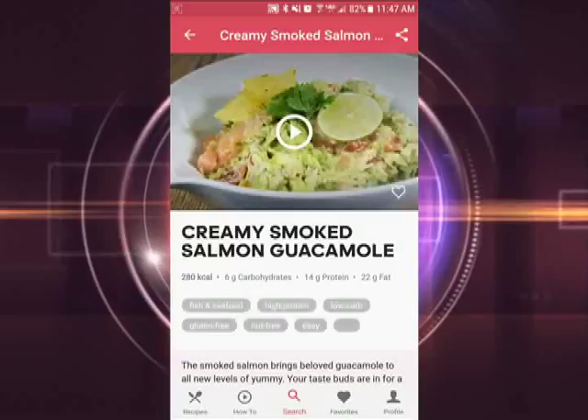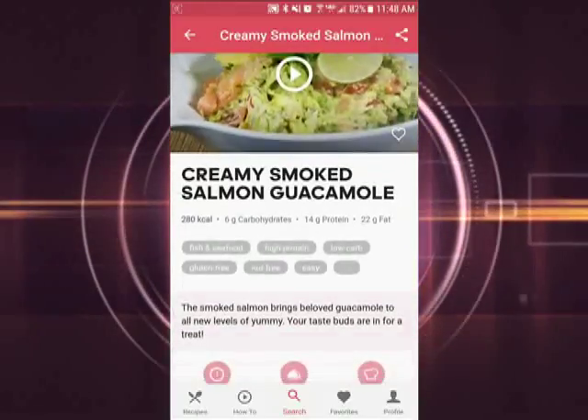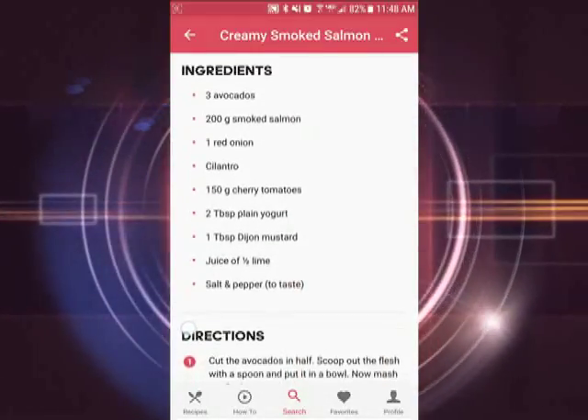When you open a recipe, it comes with a video of instructions and tells you the nutrition content at the top and the nutrition facts per serving at the bottom. It even tells you how long it'll take to cook everything.